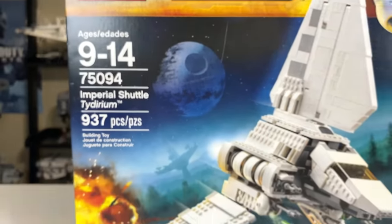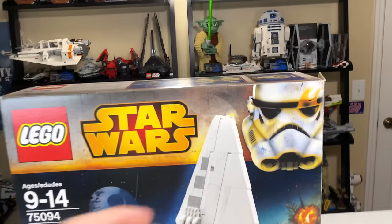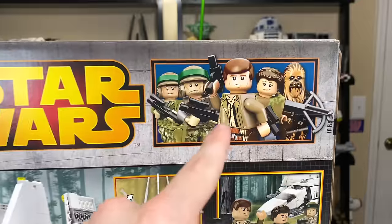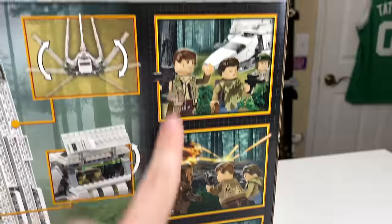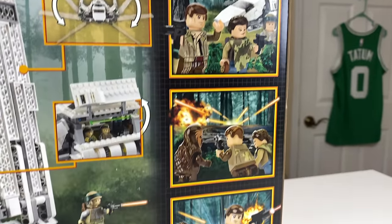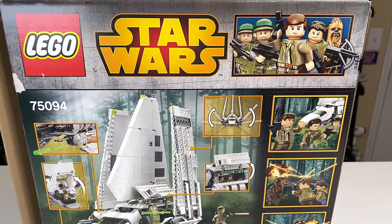The box art shows off the Death Star 2 out in space above Endor. It's a beautifully designed box art, one of my favorites. The Rebels logo is there on the top right. The back of the box shows off all the features of the set, and something a little weird is that a lot of it is animated — they're recreating scenes from Return of the Jedi, which is neat.